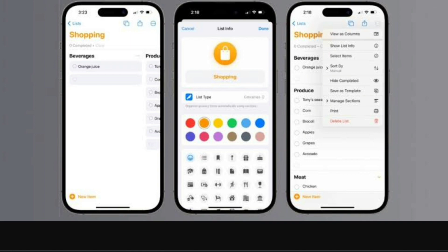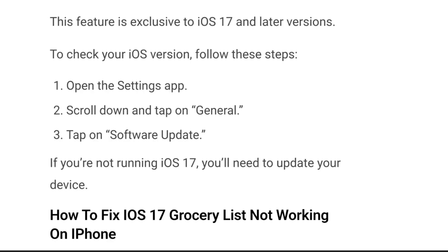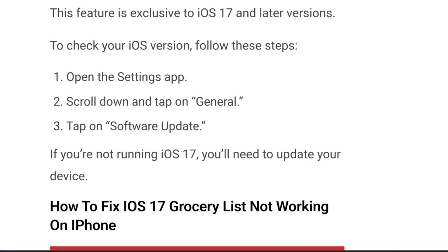However, as with any new rollout, there can be bugs or issues that may prevent you from enjoying these added functionalities. In this video we will go over some troubleshooting steps you can take if the grocery list feature isn't working as expected on your iPhone. Before diving into the troubleshooting guide, ensure that your iPhone is running iOS 17.